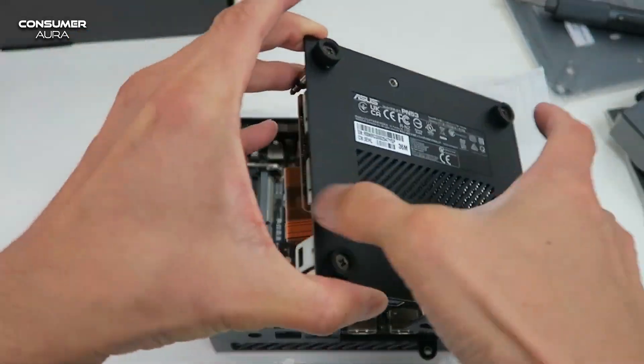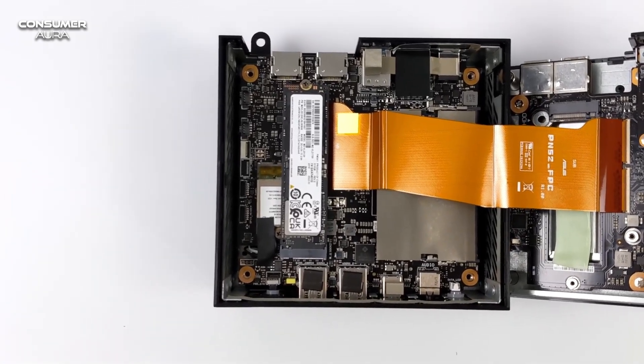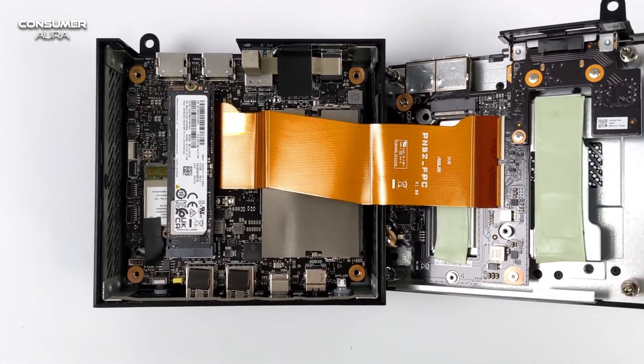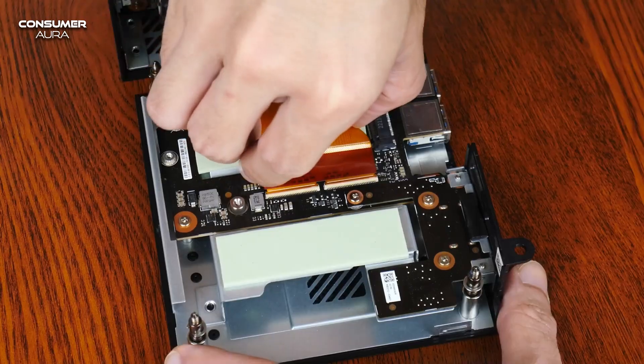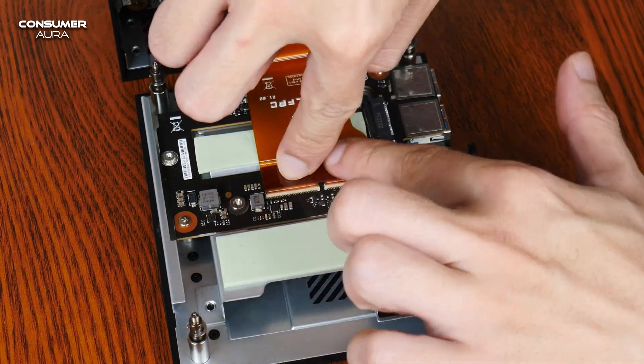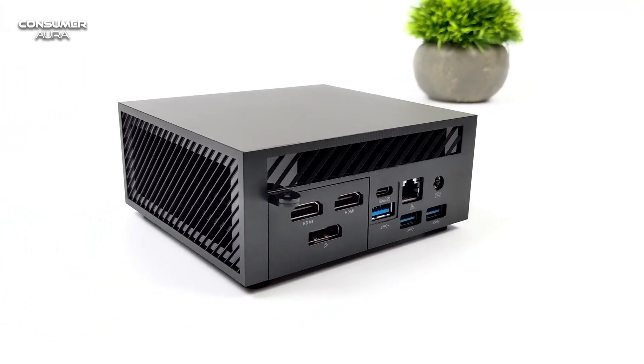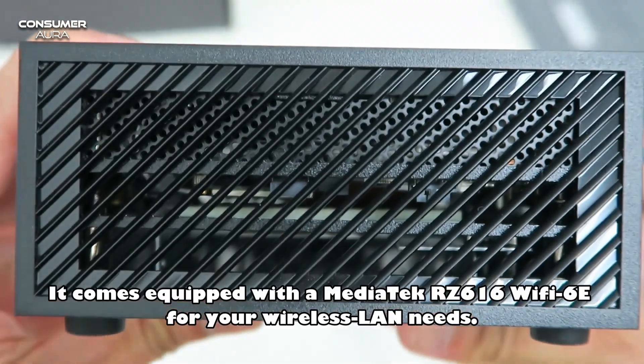The ASUS ExpertCenter PN53, which is ready for a wide range of use in the corporate field, is one of the products that cannot be underestimated in terms of performance. It combines AMD Ryzen 6000 and 7000 series processors and AMD Radeon 600M series graphics with multiple storage combinations.